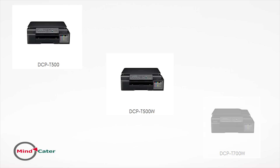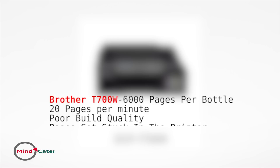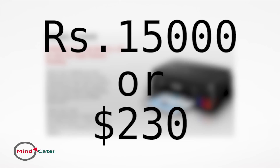The next contender is Brother's DCP series, priced at around 13,000 rupees, with three models: the DCP T300, T500, and T700. The only difference between the T300 and T500 is Wi-Fi, and between the T700 and T500 is an automatic document feeder. The T700 has an impressive 6,000-page yield and is more than good for a medium-sized office. Its printing speed is fast — an average of 20 pages per minute — and the first page comes out in only 10 seconds.